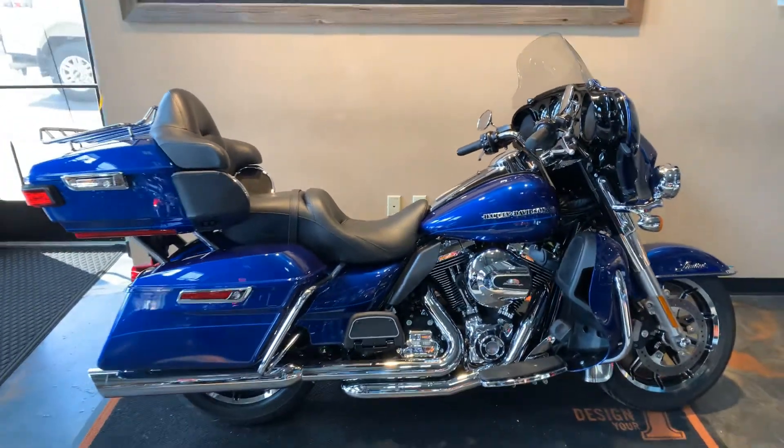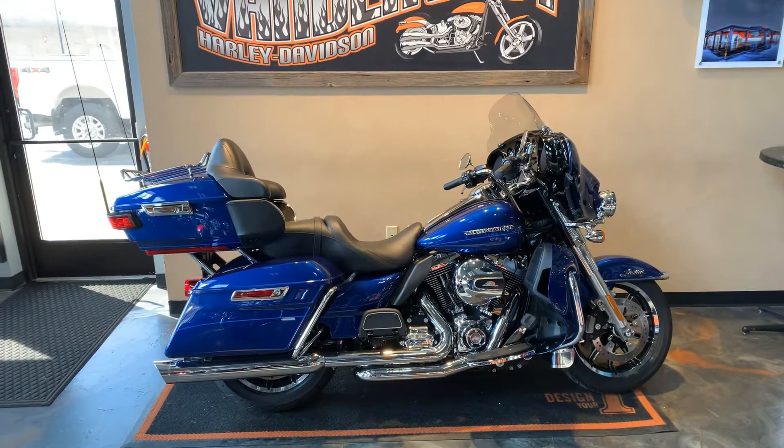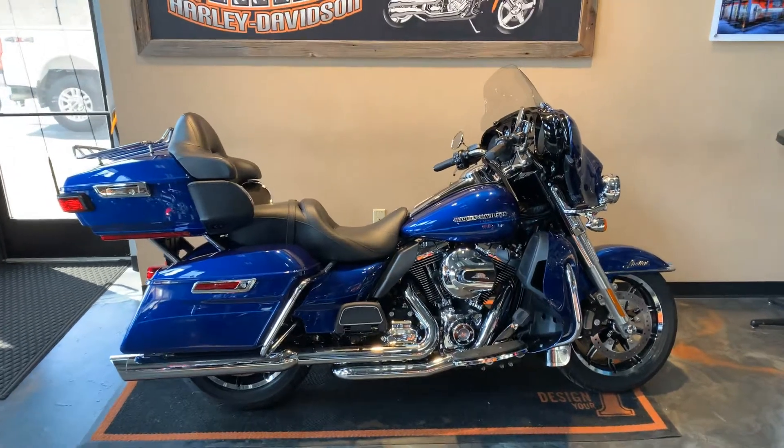I've got this motorcycle here at Vanderbess Harley-Davidson, 1966 Velp Avenue, Green Bay, Wisconsin. Our phone number is 920-498-8822.